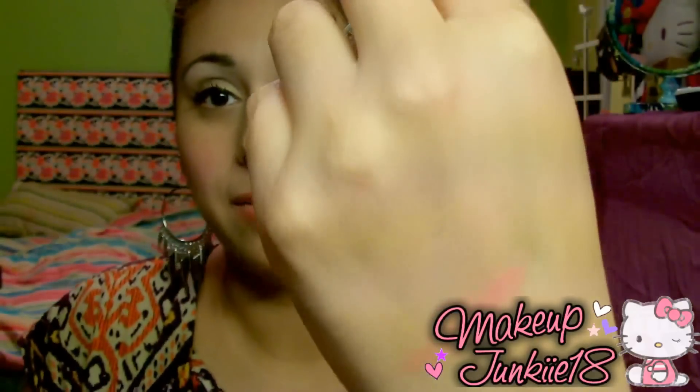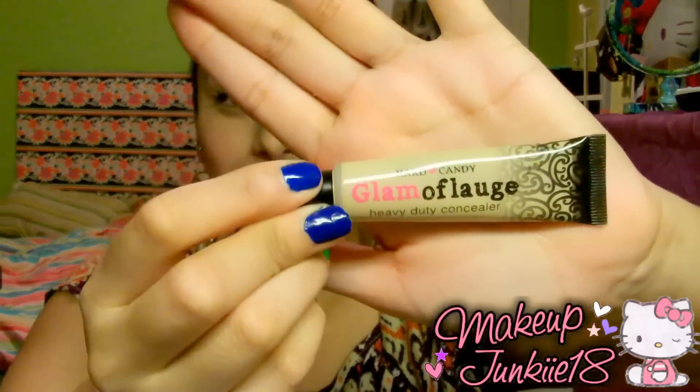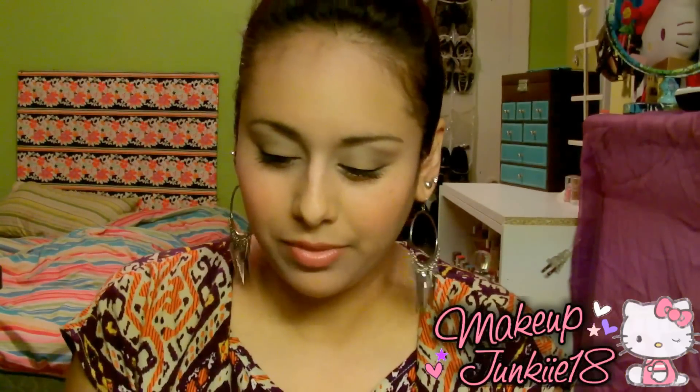The last part of the face section is concealer. The Hard Candy Glamoflauge Concealer is absolutely my favorite. I discovered it around January or February of last year. I didn't see any videos on it or do research — I just went to Walmart and decided to give it a try, and I absolutely fell in love with it. It just covers dark bags really well. I'd bought the primer and concealer at the same time, and later I heard so many people raving about it.